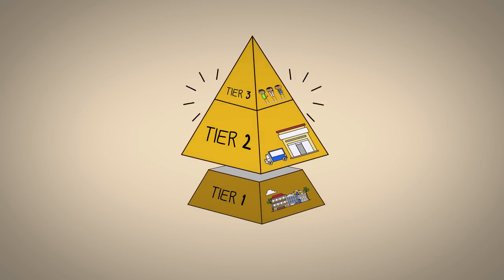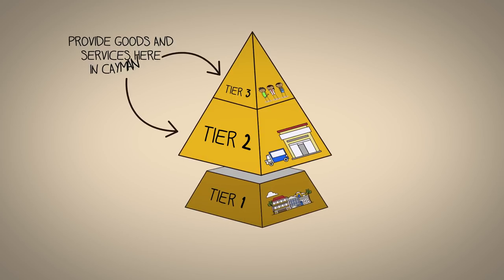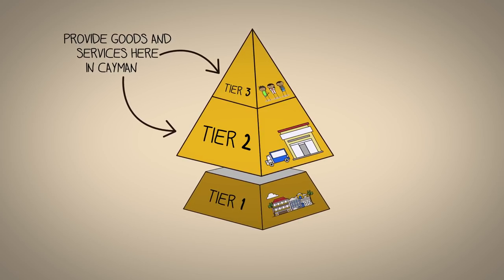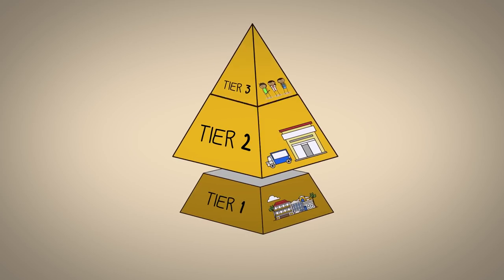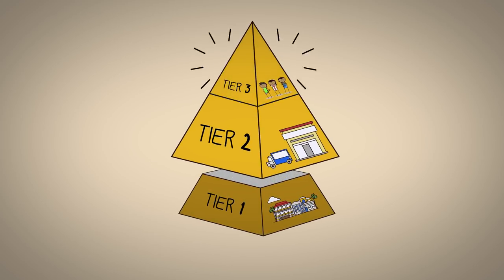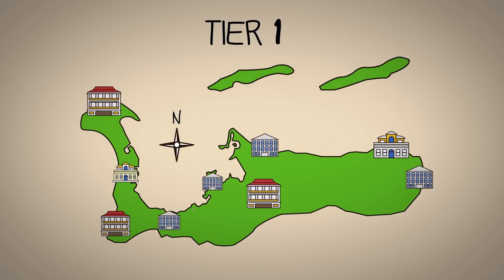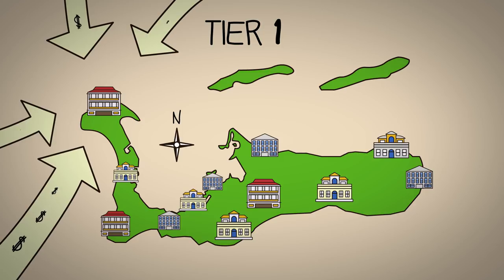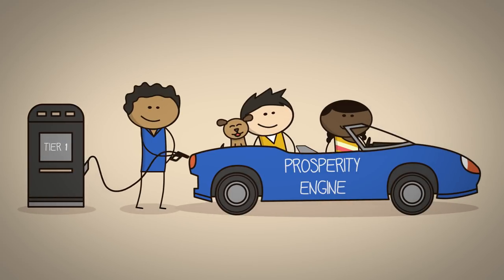We've already looked at how to grow Tiers 2 and 3 of our economy — all the companies that provide goods and services to other businesses and residents here in Cayman. To sum it all up, the easiest way to grow the economy in Tiers 2 and 3 is to grow the economy in Tier 1. That's because Tier 1 companies are on the front lines of our economy, doing business with overseas customers, bringing money into the country, and spending it in the local economy. That's why Tier 1 is like the gas tank of our economic prosperity engine.